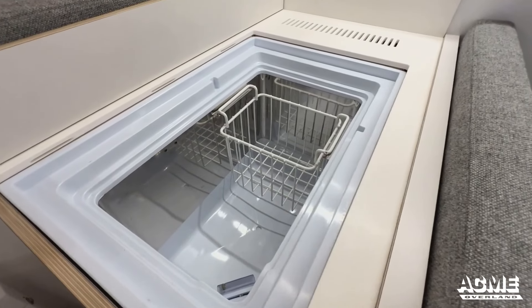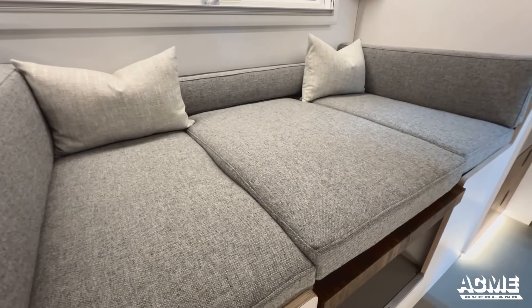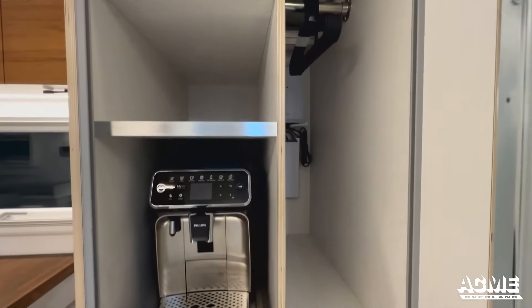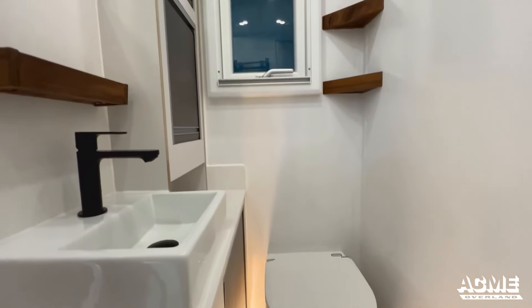Whether you're navigating rugged mountain trails or sandy desert roads, a dedicated travel van or expedition travel van is equipped to handle the journey. Superior features not only enhance performance, they also provide peace of mind knowing that your vehicle is built to withstand the rigors of overland travel.